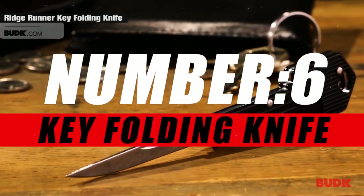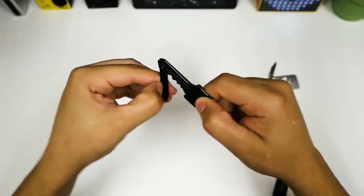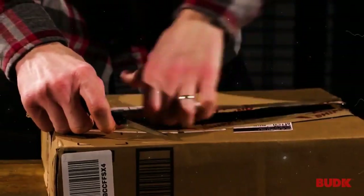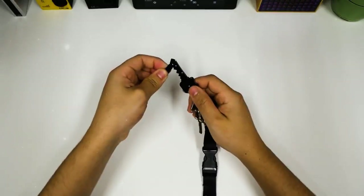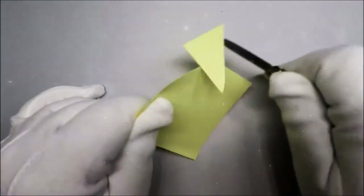Moving on to number six, we have the Kemp Key Folding Knife. Crafted with precision and durability in mind, the key folding knife is not just a cutting tool — it's a testament to versatility. Designed to resemble a standard key, it discreetly integrates into your keychain, adding a layer of convenience to your daily carry. With its inconspicuous appearance, you can have a reliable blade at your fingertips without drawing unnecessary attention.